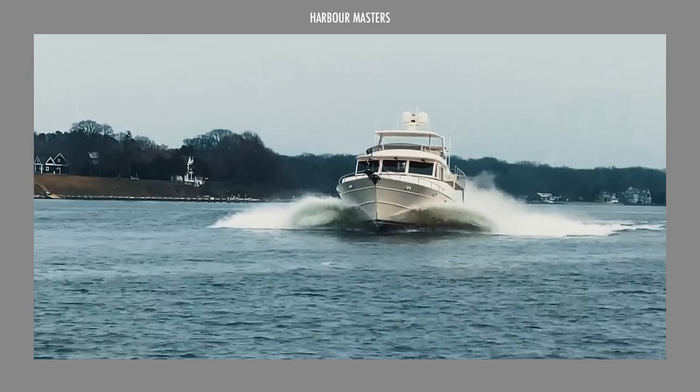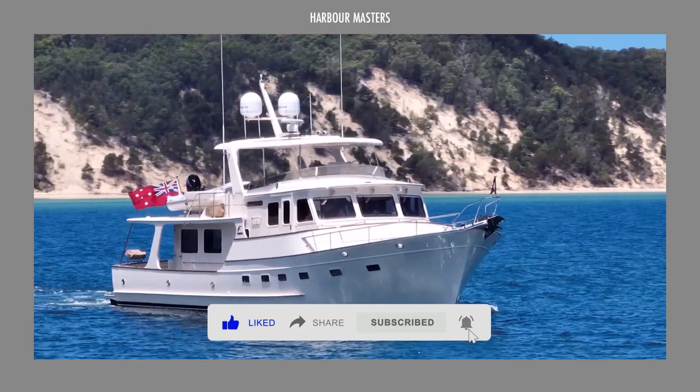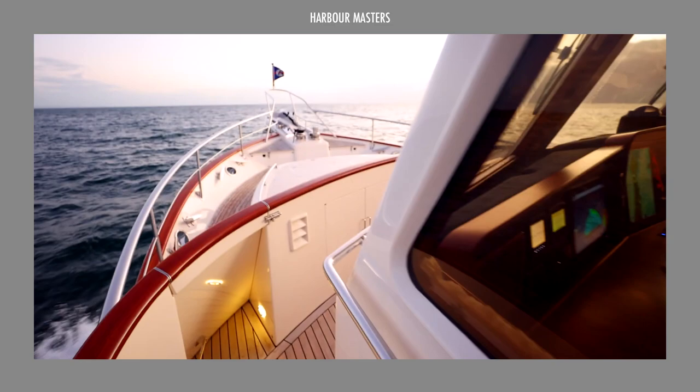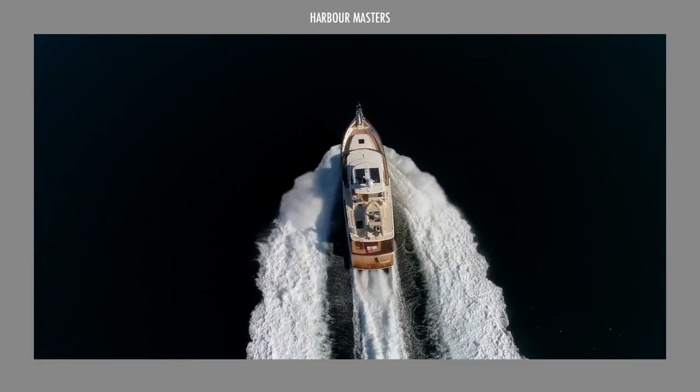Founded in 1985, Fleming Yachts is a renowned Taiwan-based company specializing in the creation of exquisite cruising yachts. With a focus on long-distance sailing, Fleming Yachts offers an exceptional Class A experience for passengers. Their yachts are built with robust hull designs capable of tackling even the most challenging seas, ensuring a smooth and comfortable journey.